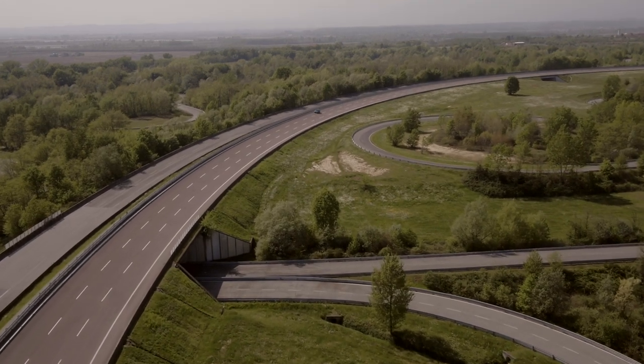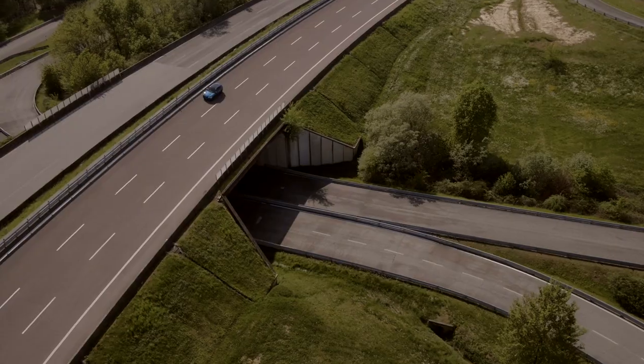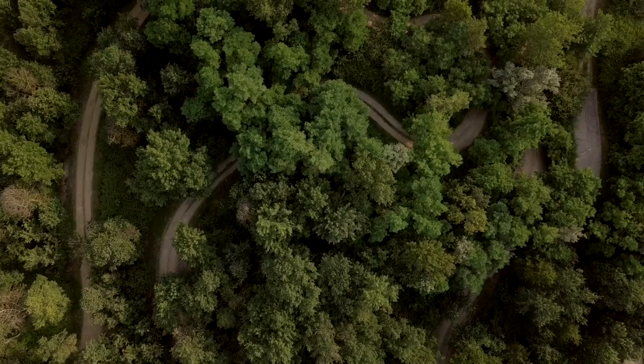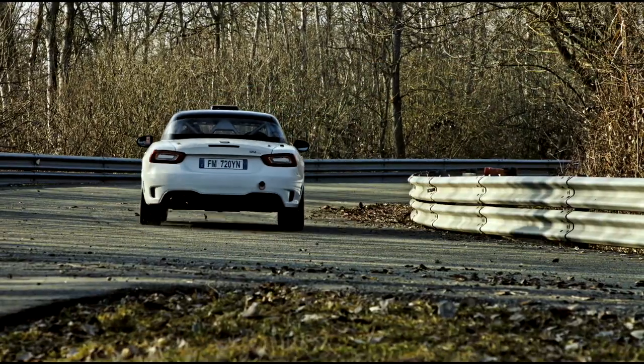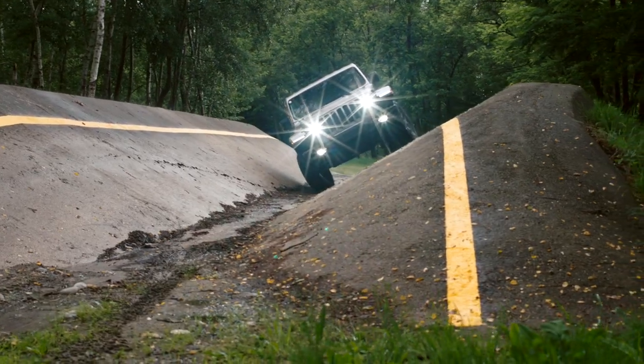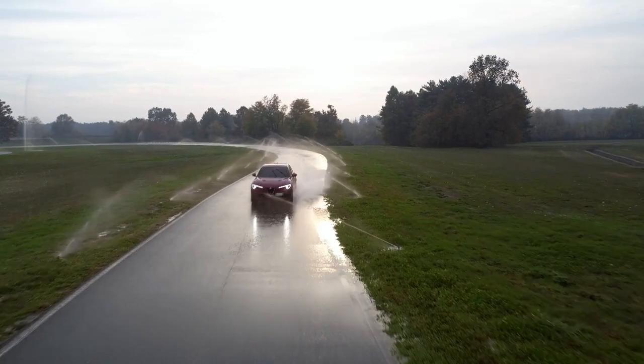In 1992, the high-speed track with banked parabolic curves was opened. In 1993, the Misto-Lange track, a 24-kilometre-long course in the hills for handling tests. In 2005, the off-road track. And in 2006, the special low-grip track.